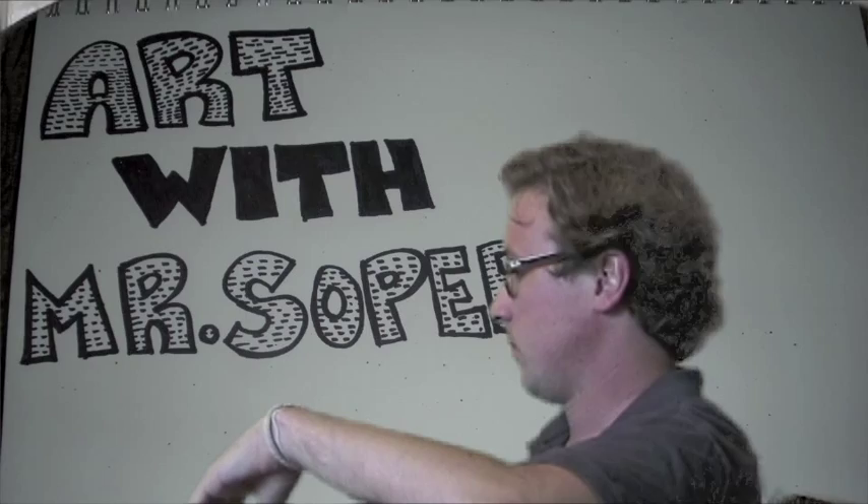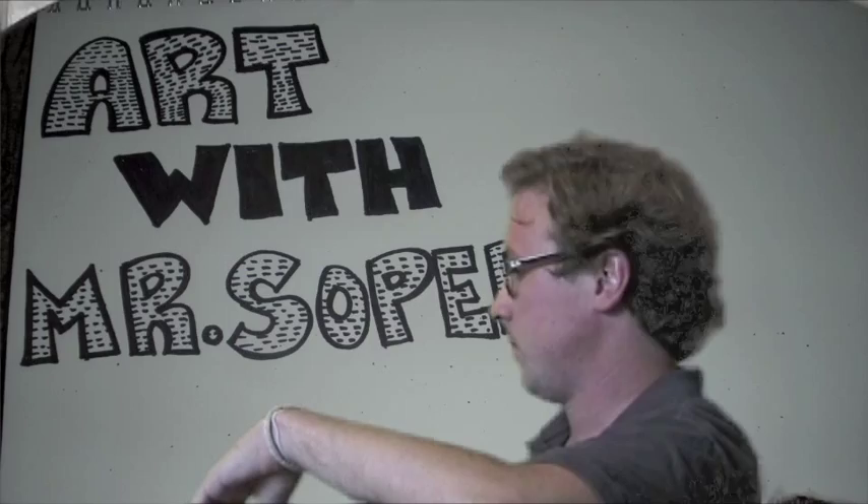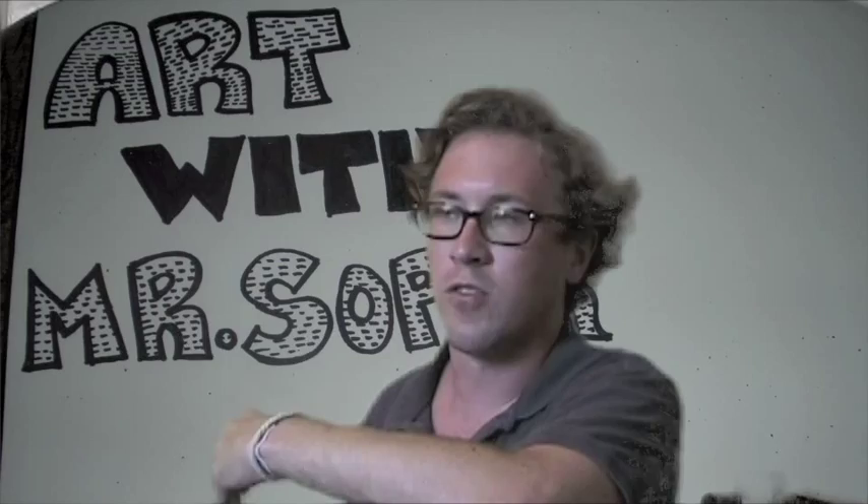Art with Mr. Soper. Come on down and make some art. Hi, welcome. My name is Tim Soper and this is my art studio. Today I'd like to share with you a great lesson about an artist named Henri Rousseau.